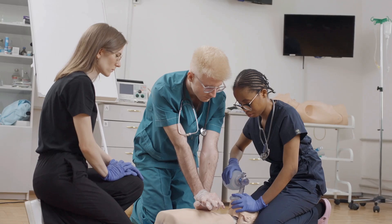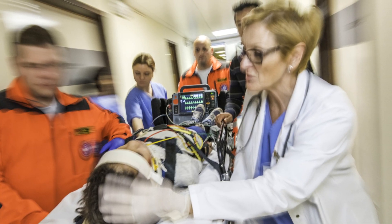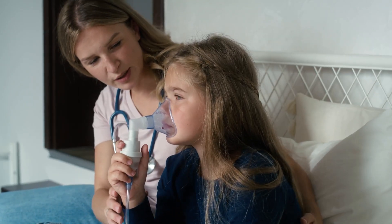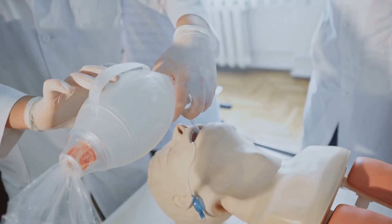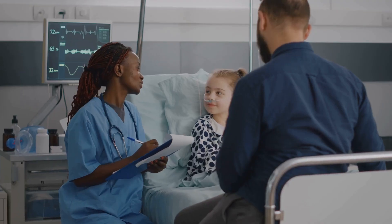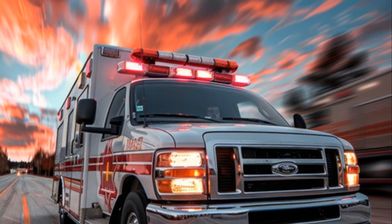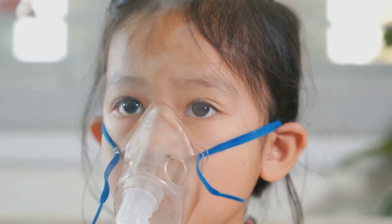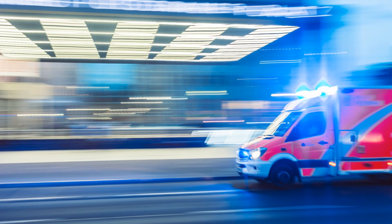Pediatric advanced life support, or PALS, is crucial in emergency care for children. It focuses on life-threatening situations. Airway management is a fundamental aspect of PALS, as children often experience respiratory issues requiring immediate attention. A blocked airway can quickly become life-threatening. PALS training equips healthcare providers with skills to manage pediatric airways effectively, emphasizing quick assessment and appropriate interventions. Effective airway management ensures oxygen reaches the lungs and body — essential for survival, as every second counts.